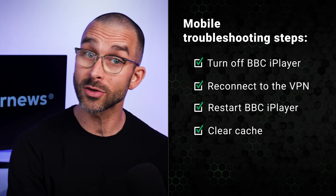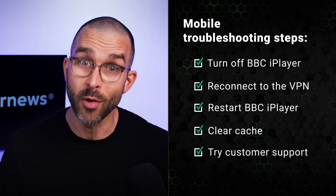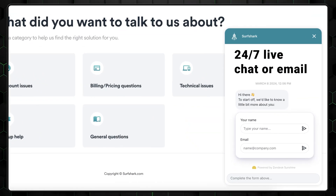You can clear your app cache or browser cache depending on how you're viewing the content. And if all else fails, you might want to contact customer support, especially if it's a VPN you're paying for. Surfshark has 24/7 live chat or email options available.